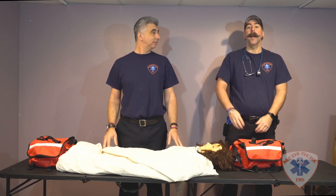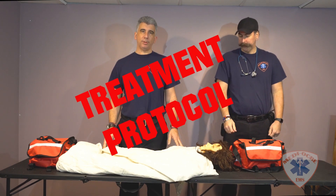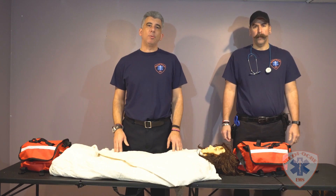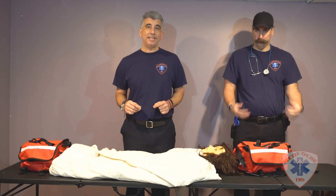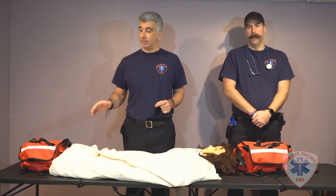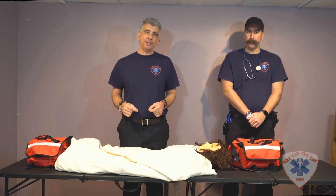Hey folks, it's Manny and I'm Scott. We're here from Mediocre EMS to go over the treatment protocol for a hypoglycemic patient. The first thing you're going to want to do at the beginning of your shift is always check your equipment — the last thing you want is to show up on scene needing a piece of equipment that isn't there. Always check your equipment at the beginning of your shift.